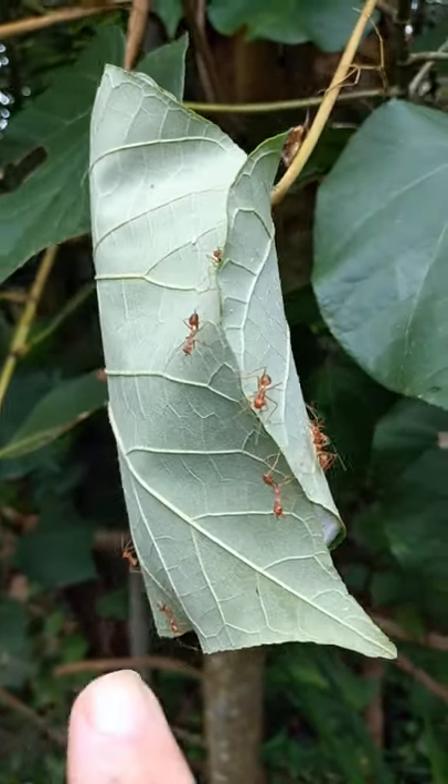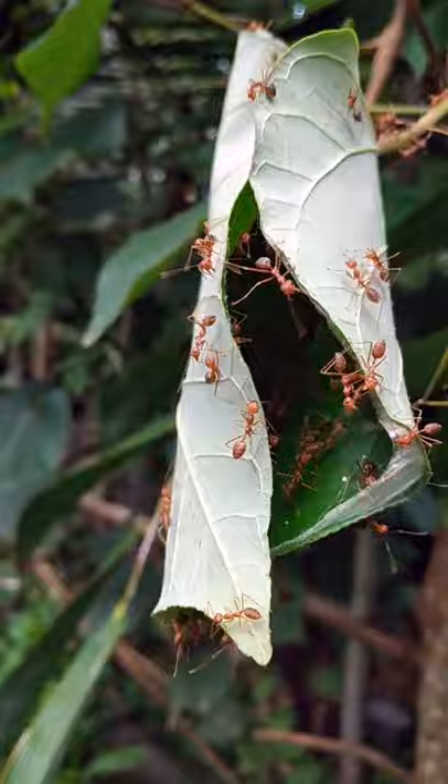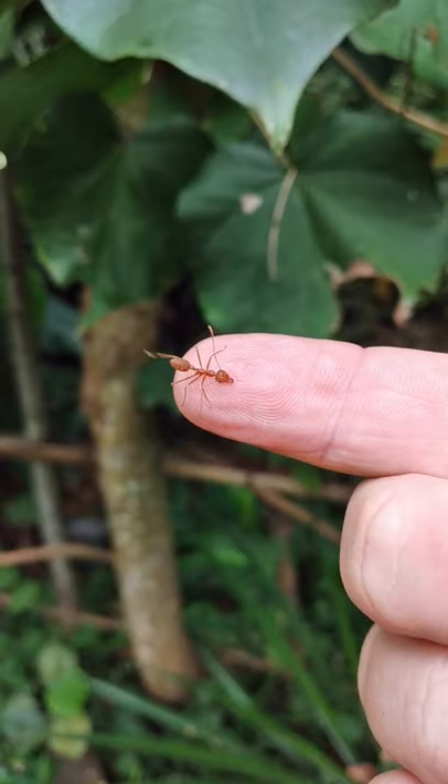Check out these weaver ants I found. They're found in the tropics, and they weave leaves together with silk, and then they live inside. They're quite ferocious, and they really don't like being disturbed.